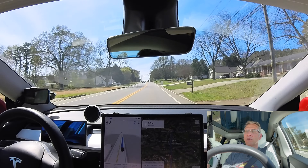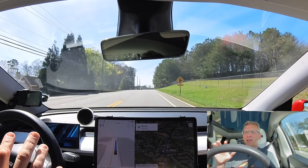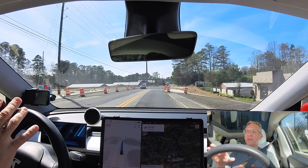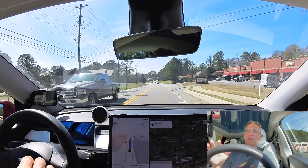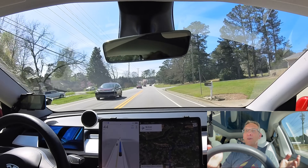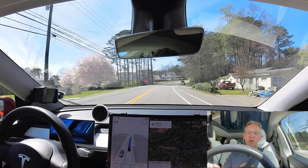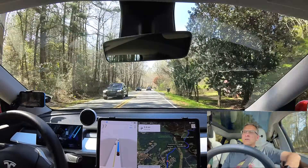I'm going to try to show you as much as I can on this drive, but I don't want to bore you. There may be some breaks in this video, but rest assured I'm not doing it to hide anything negative — if there is anything negative, you will see it. We've got some construction here with no lane markings — let's see how it handles it. And we have nine miles before our next turn, likely to be uneventful.